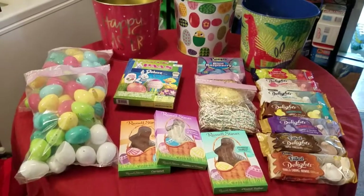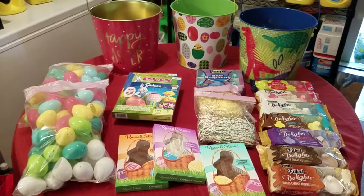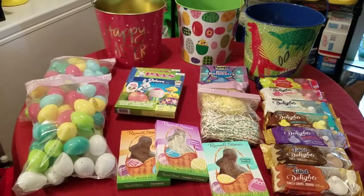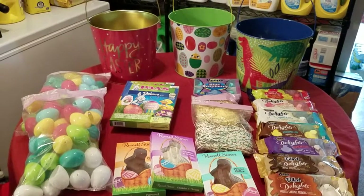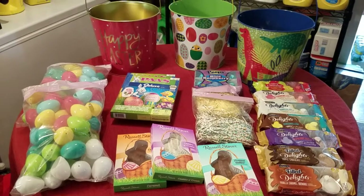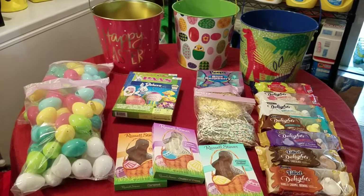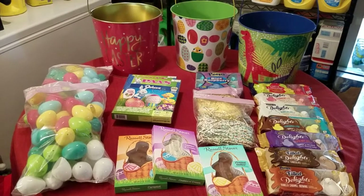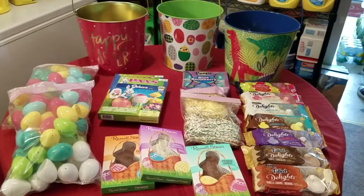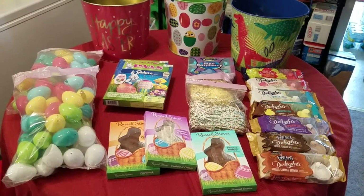Hi guys, it's Ye here and welcome to the channel Couponing with Ye. I am back here with part two of my Easter shopping hauls. These deals you see here were done at Target this week. This week at Target there are so many deals you can take advantage of with the flyer or by texting the code to 827438. The items you see here on the table were for the promotion for spend $25 and save $5 on your Easter purchase.